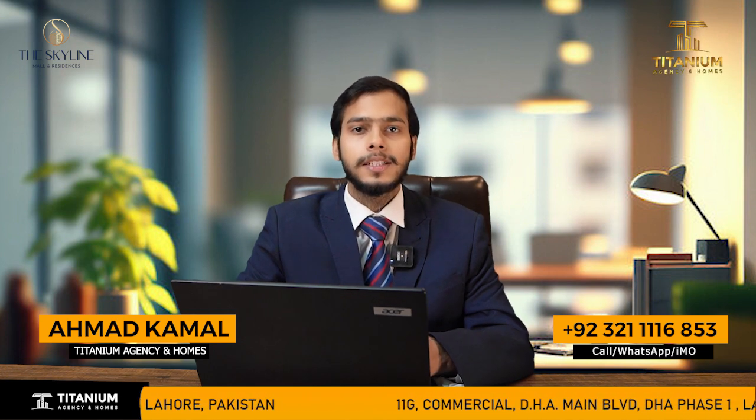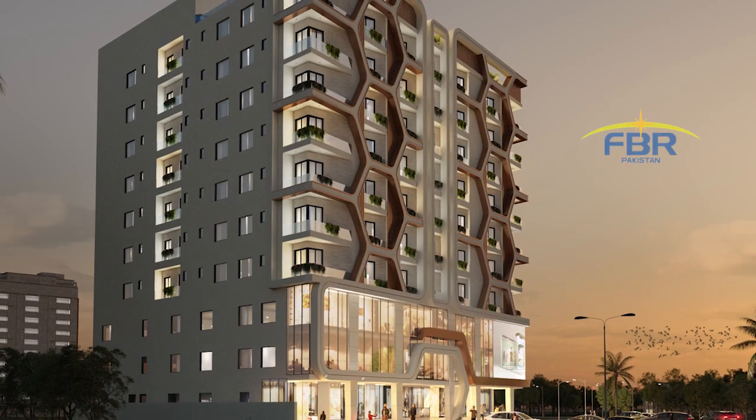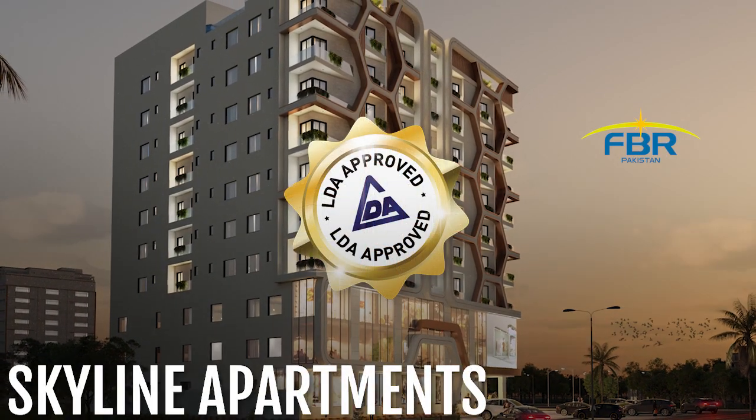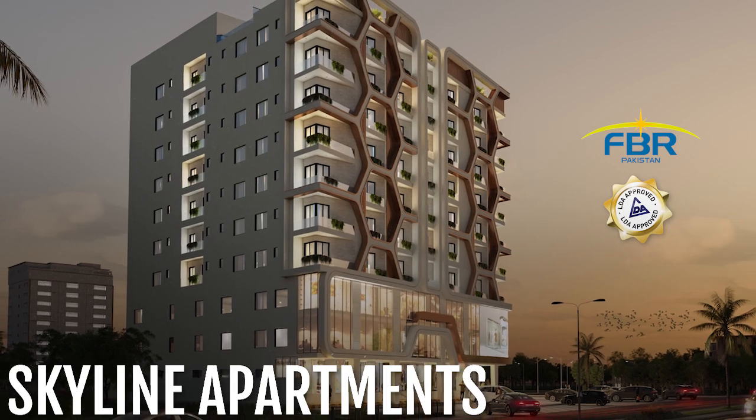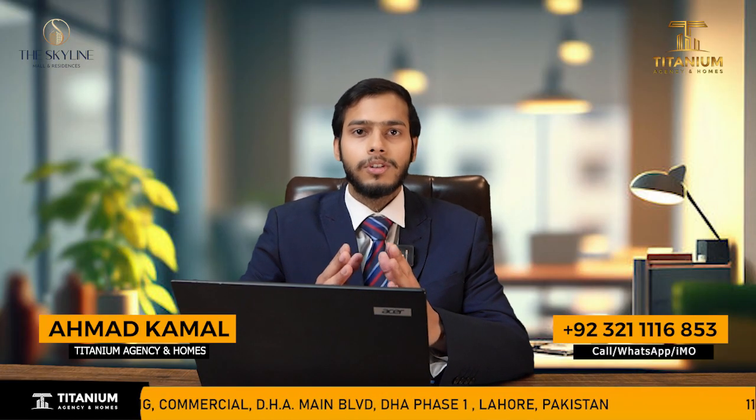The project I am going to give you information about is Skyline Mall. It is a residential apartment and commercial shop project with a very easy installment plan.